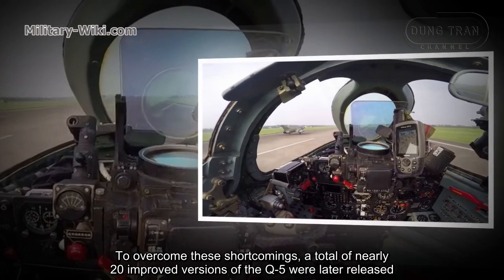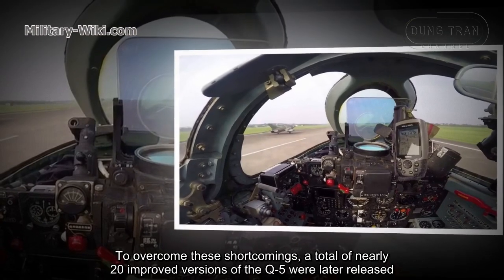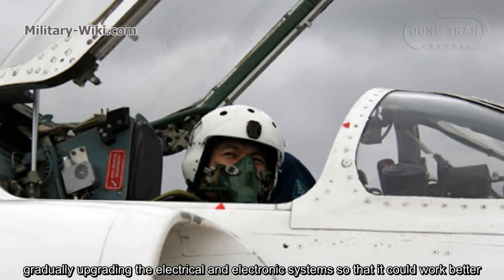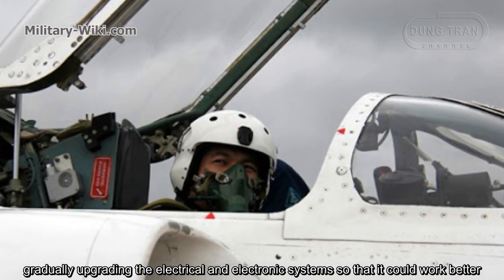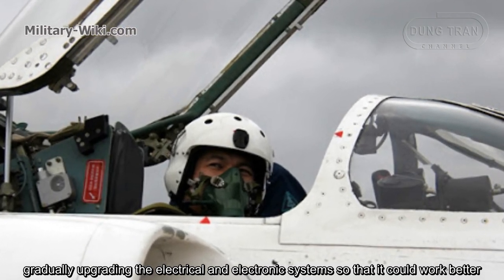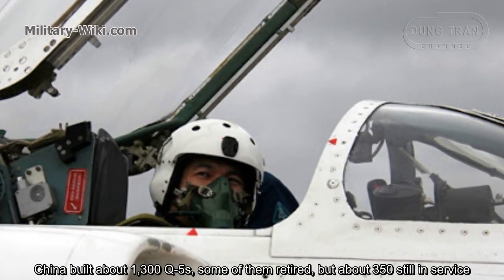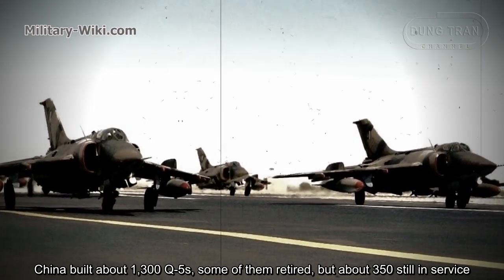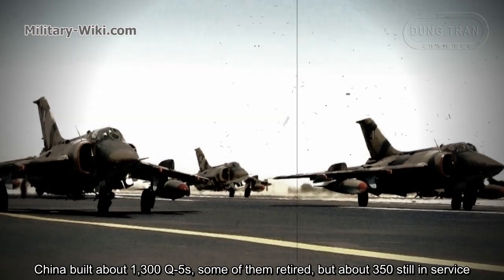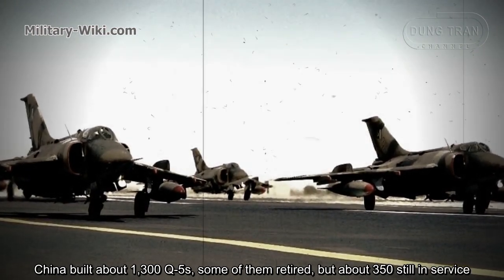To overcome these shortcomings, a total of nearly 20 improved versions of the Q-5 were later released, gradually upgrading the electrical and electronic systems so that it could work better. China built about 1,300 Q-5s; some have retired, but about 350 are still in service.